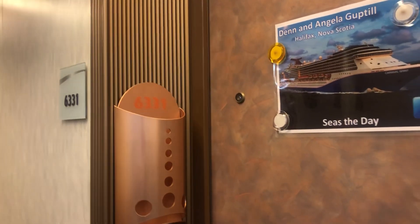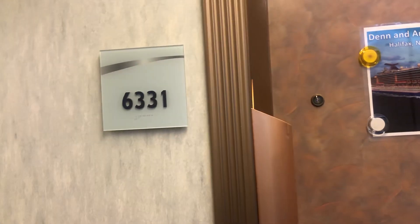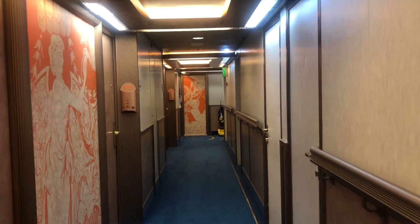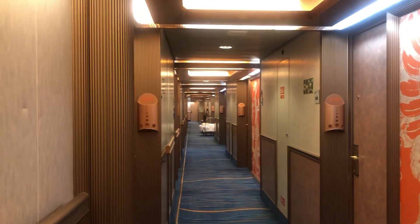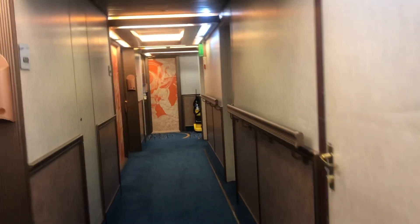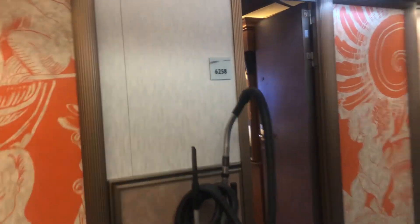Hey everyone, Grammy G here, just going to give you a tour of our cabin today. We are in cabin 6331 on the Carnival Spirit on a Panama cruise. We're in a stern balcony, so there's a short hallway going one way and another short hallway going the other way. You can see one end with an elevator bank, and they're doing cleaning right now, so there's equipment in the corridors. We got a quick peek into somebody's suite over there.